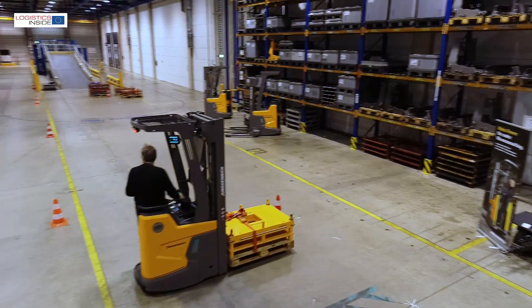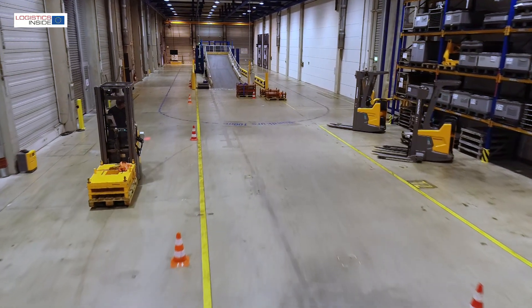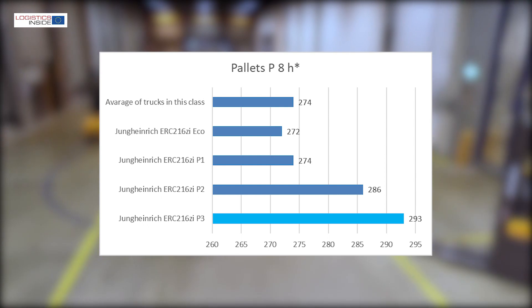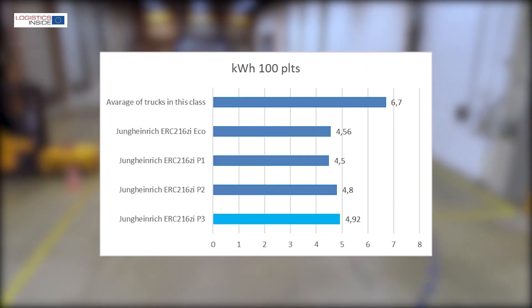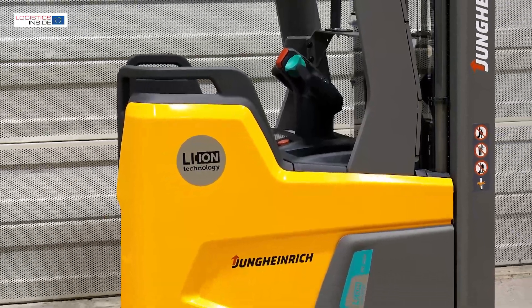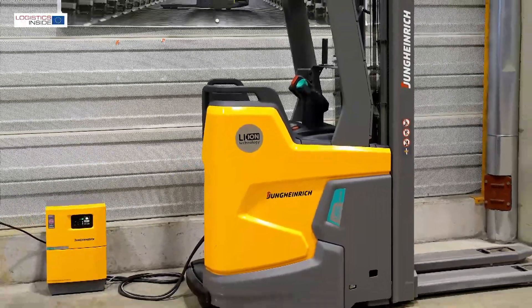In terms of performance, the Jungheinrich ERC216Zi scores convincing values. Thanks to its easy handling and good predictability, we achieve above average productivity and favorable energy consumption. With the ERC we achieve a practical operating time of 5 hours and 35 minutes in the most powerful P3 mode. If you connect the lithium-ion battery to the charger every break time, it can be used around the clock.